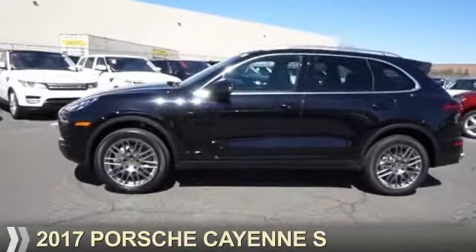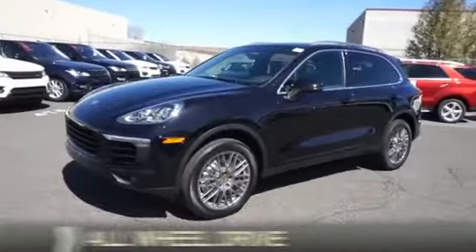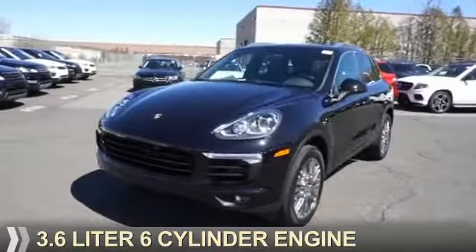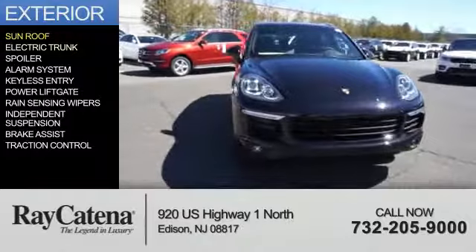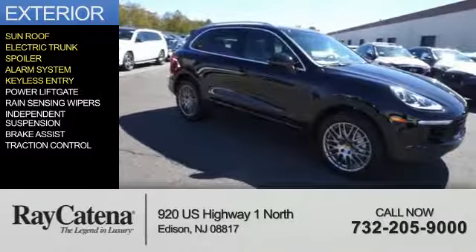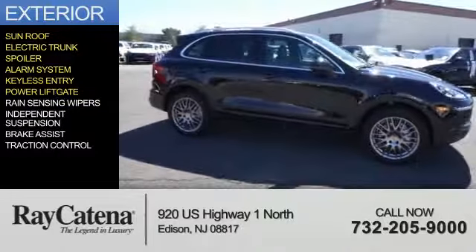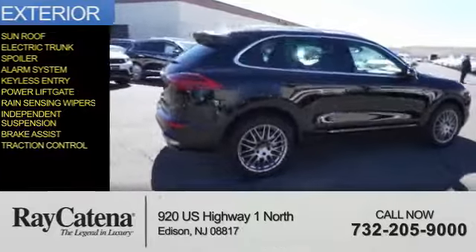Presenting the 2017 Porsche Cayenne. It's powered by all-wheel drive and a 3.6 liter six-cylinder engine. Features include a sunroof, electric trunk, spoiler, alarm system, keyless entry, power liftgate, rain sensing wipers, independent suspension, brake assist, and traction control.